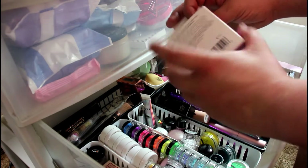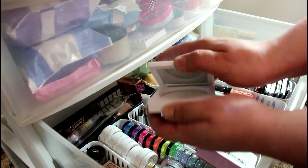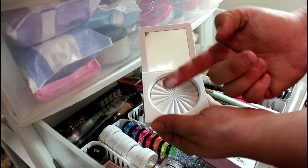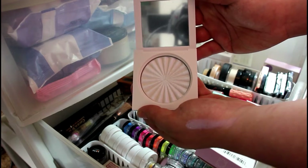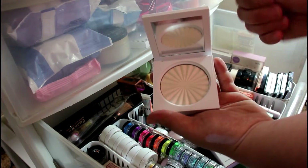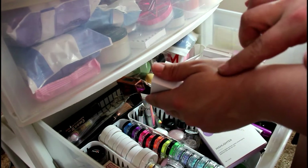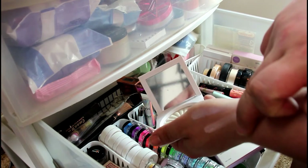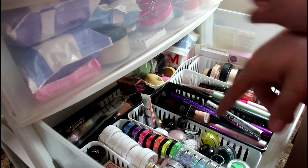This one is Space Baby — the duochrome blue one from the Nikki Tutorials collab. You can see it has a blue shift. I'm not getting rid of it since I haven't even used it yet. This one is Cloud Nine — the pink shift. They're just so soft to the touch, it's insane. That one has a light pink shift.